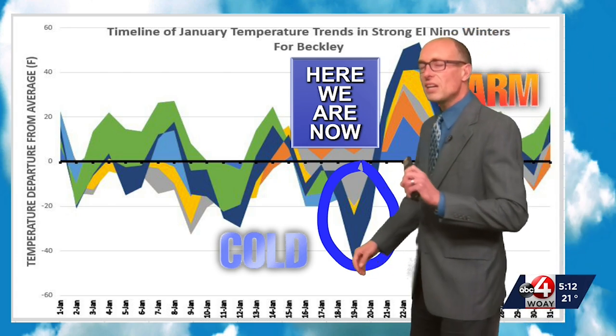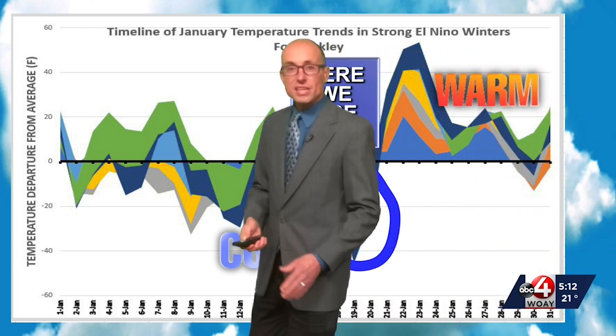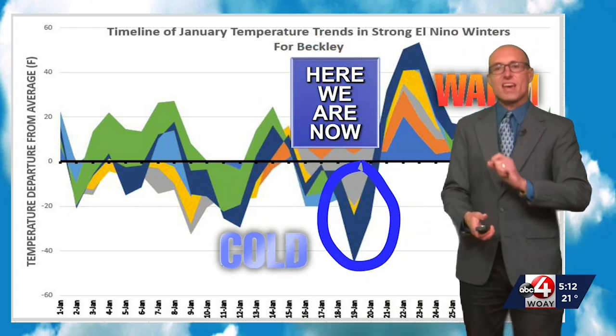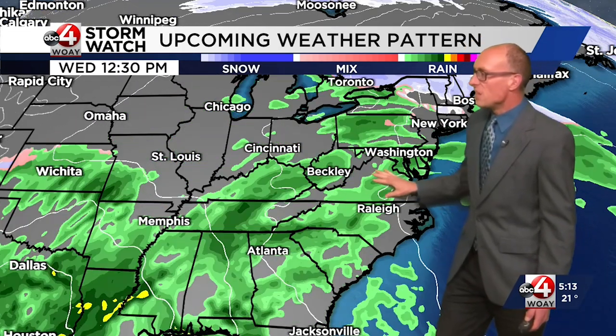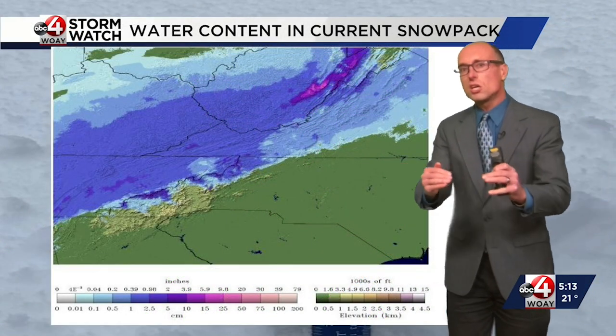In a super El Niño winter, we typically get that cold spell around the middle of the month, and then we typically get a big warming trend. Looking at about six analog years, that's exactly what's going to happen — our pattern is going to take a total flip. We have the cold weather all the way through the weekend, but once we get into next week, we have a warm pattern. We are going to see about an inch of rain Wednesday into Thursday. When you add that inch to the current water content in the snowpack — which is about an inch and a half — that creates the recipe for flooding potential.